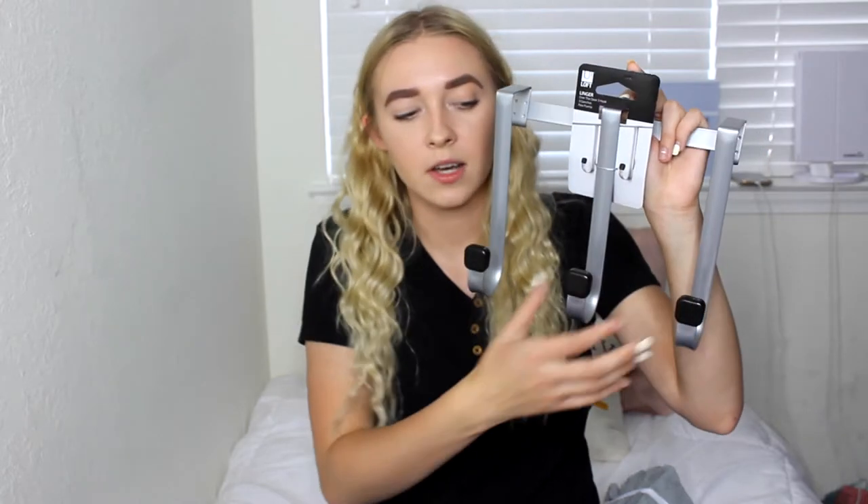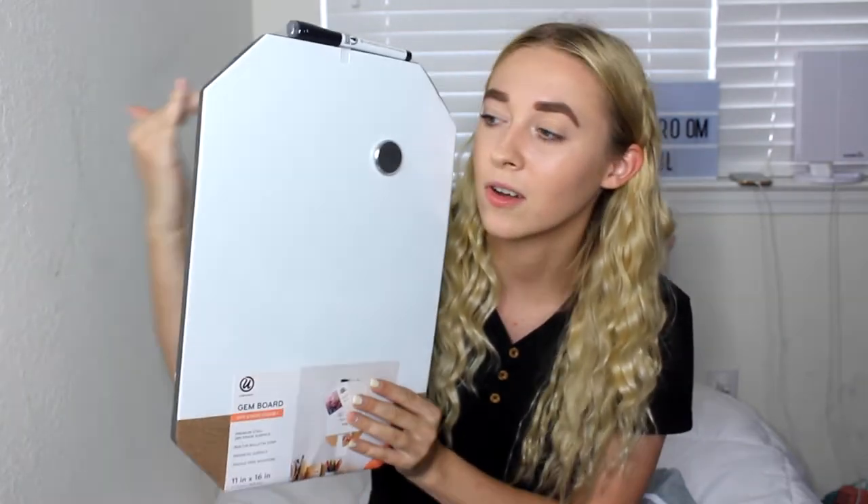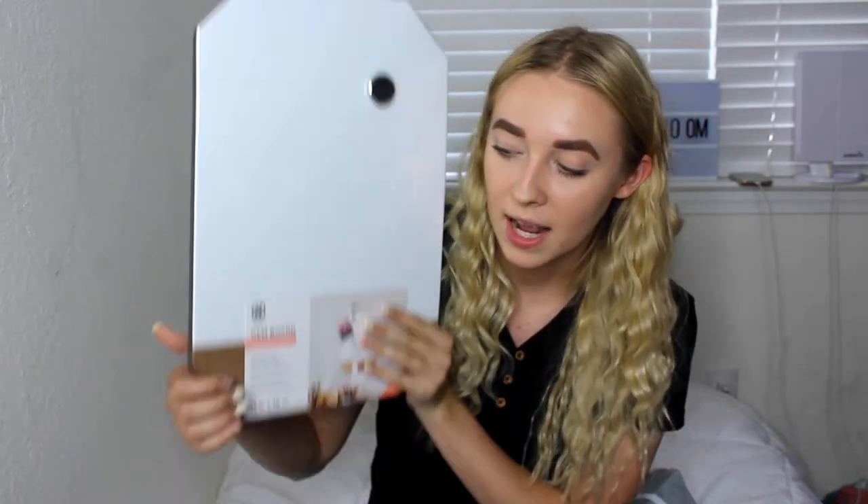Then I have this little three-hook hanger just for over our bathroom door for our towels. I also got these little hangers — they look a bit weird but they're actually for accessories, which I thought could be useful. And the last thing I got in the $3 section is this little whiteboard that also has a corkboard at the bottom where you can use thumbtacks. So it's like two-in-one, and I thought that could be helpful.